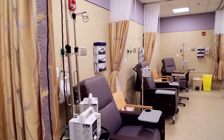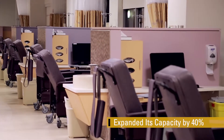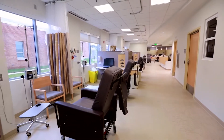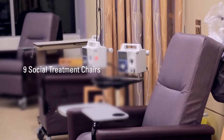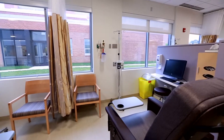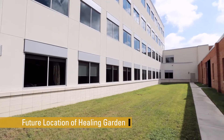Development of the Angelos Medical Pavilion allowed the Cancer Institute to expand its capacity by 40%. The new Infusion Center, where chemotherapy is administered, provides different settings for the personal comfort of patients, including 9 social treatment chairs, 11 semi-private treatment chairs, and 2 private treatment rooms, all of which will overlook a new healing garden located between the Medical Pavilion and the hospital's North Tower.